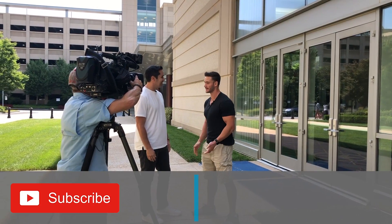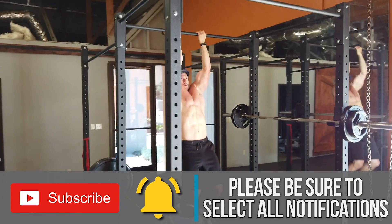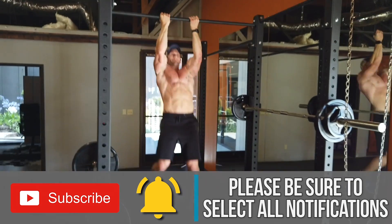Please hit that red subscribe button and then hit the bell icon and select all notifications. We post videos every single day and I never want you to miss a beat — all kinds of amazing, cool content coming your way all the time.